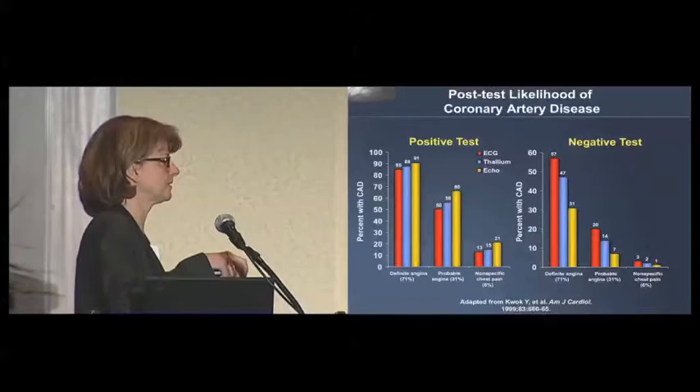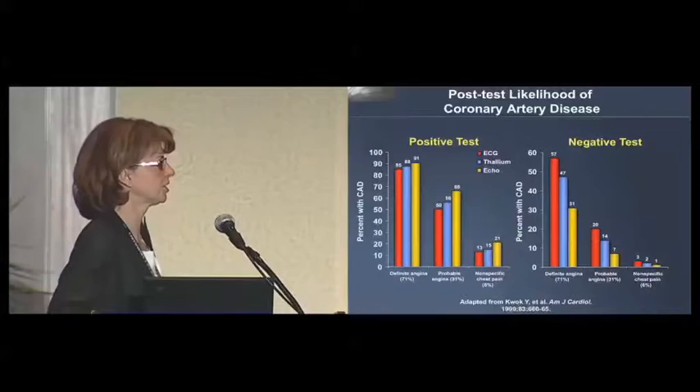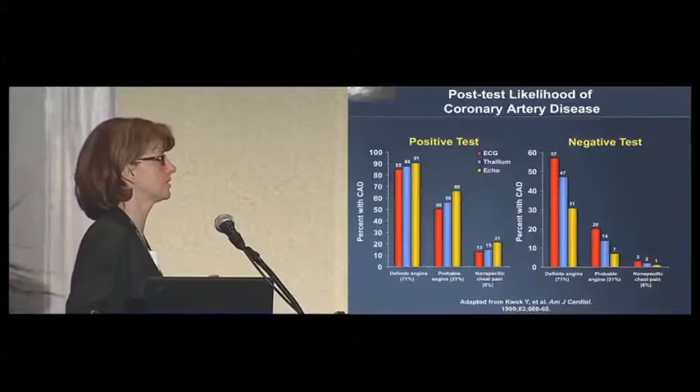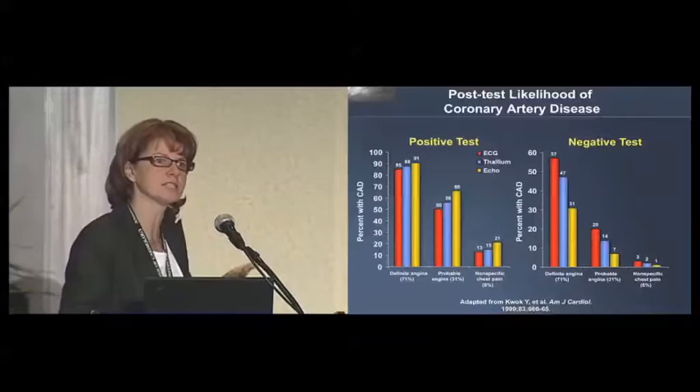What this is showing you is that based on the symptoms — whether you have definite angina, probable angina, or non-specific chest pain — you can see the positive predictive value. If you've got definite angina, obviously your positive predictive value is high, around 85% or above. But if your symptoms are more probable or non-specific, you can see that the positive predictive value of these tests diminishes significantly. In the female patient population, we're looking at these types of symptoms — many more patients with probable or non-specific chest pain — so the positive predictive value of these tests is just much lower for female patients.